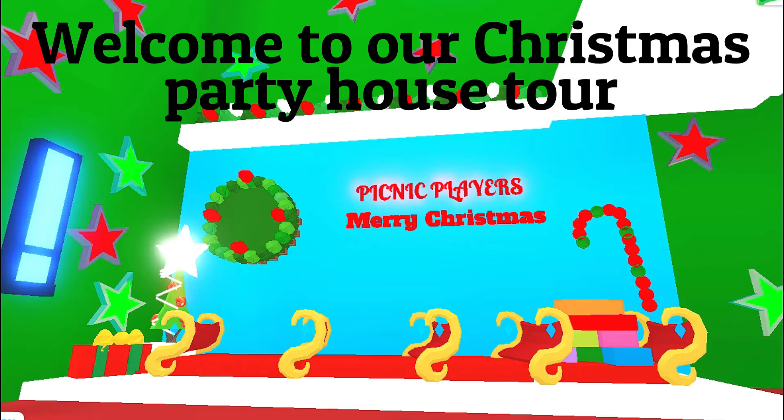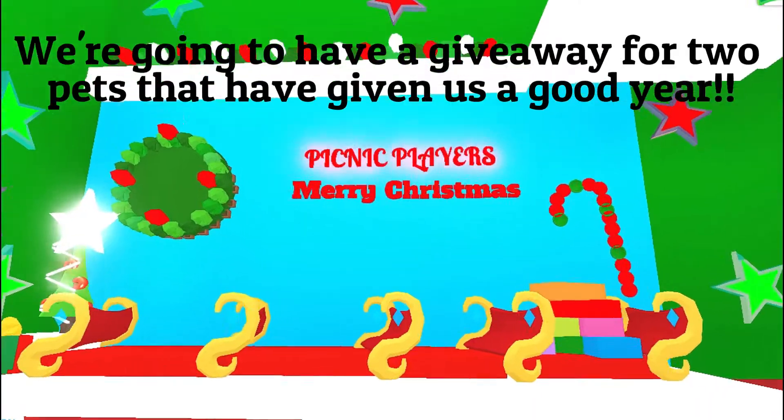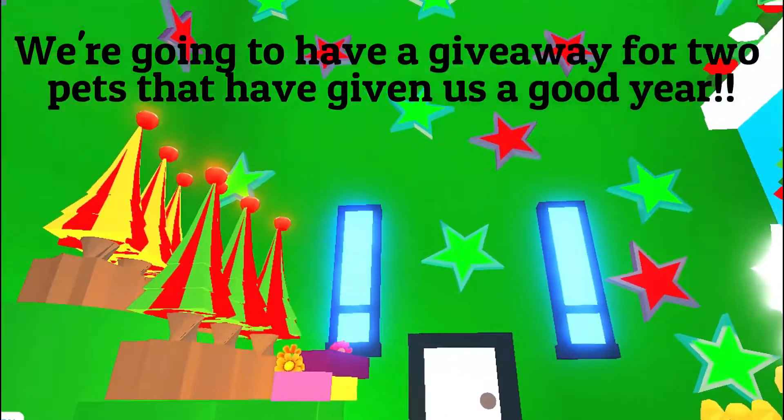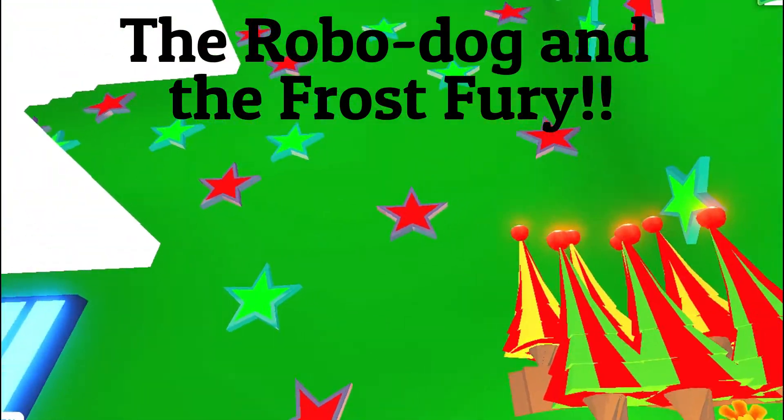Welcome to our Christmas Party House Tour. To celebrate the end of the year 2020, we're going to have a giveaway for two pets that have given us a really good year: the Robo-Dog and the Frost Fury.